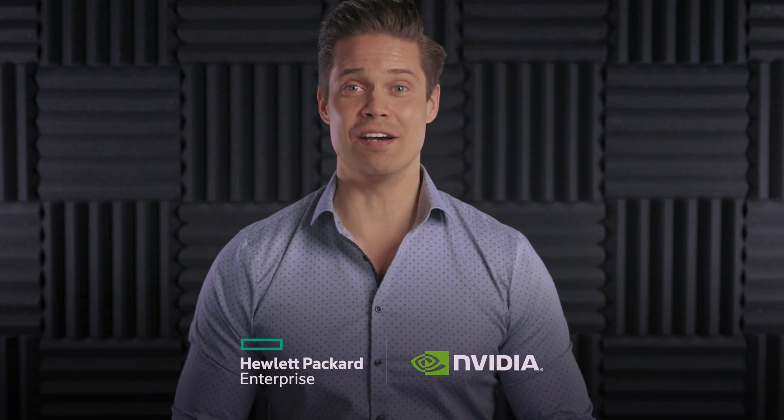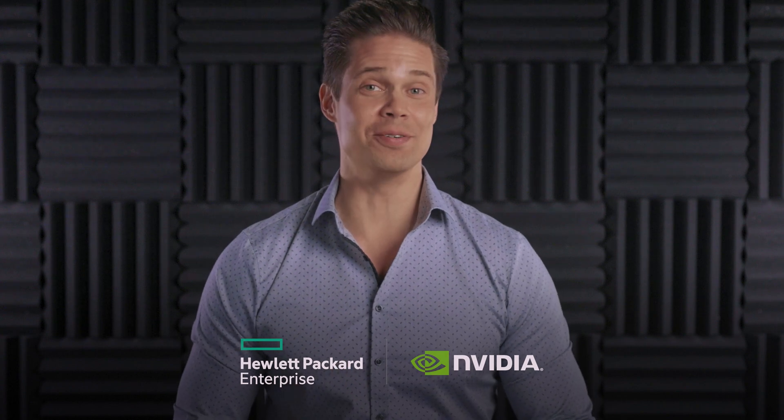Hi there, I am Markus Leinanen and this is where we discuss everything about enterprise IT from bare metal to cloud native. If you are into that sort of stuff, consider subscribing. Before we begin, I want to thank HPE and NVIDIA for sponsoring this video and giving me an opportunity to share this interesting customer case with you.